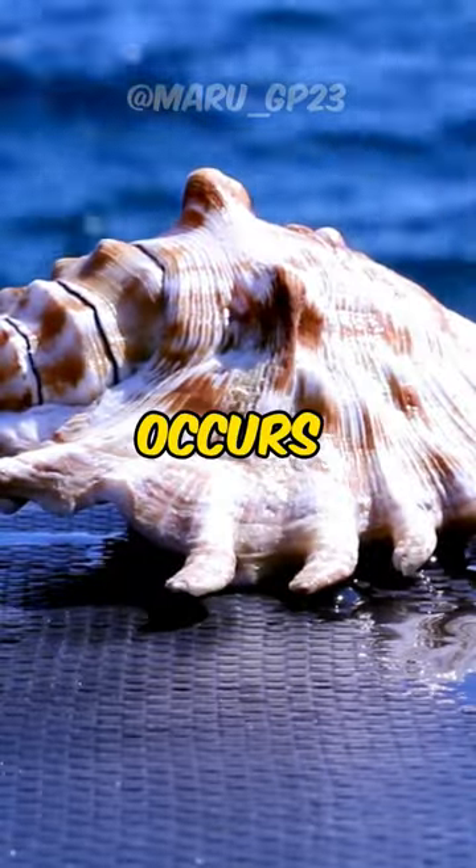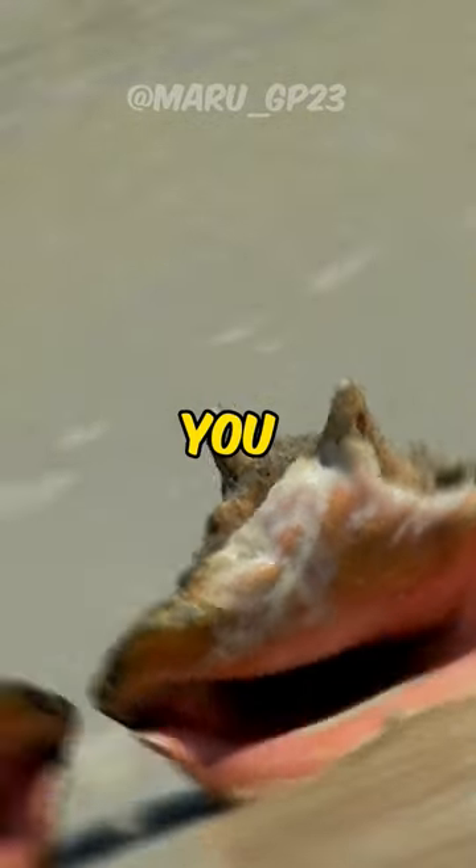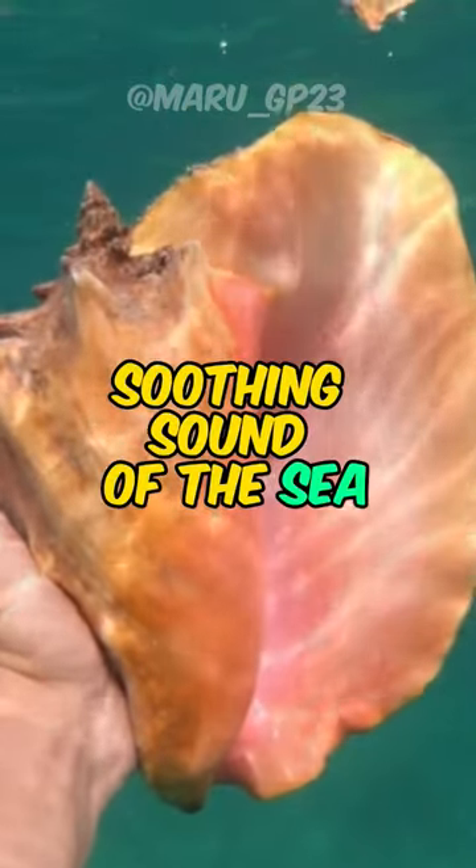This phenomenon occurs because the shape of the shell acts as a natural sound amplifier. So next time you find a seashell, give it a listen and enjoy the soothing sound of the sea.